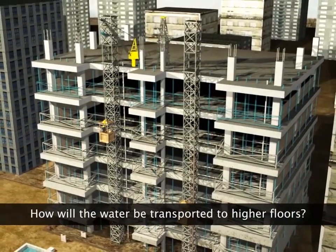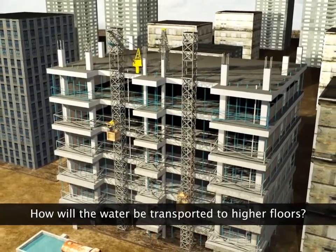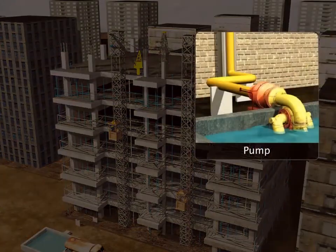How will the workers at this construction site transport water from the ground to the higher floors? They will use a pump.